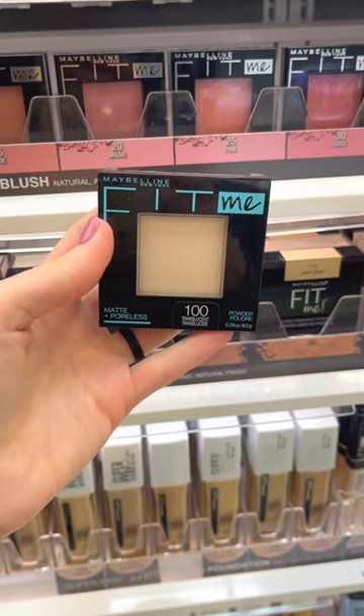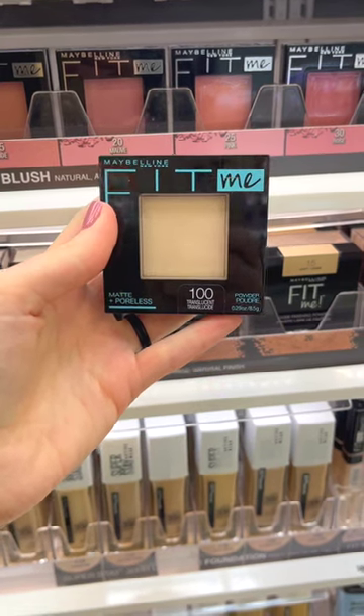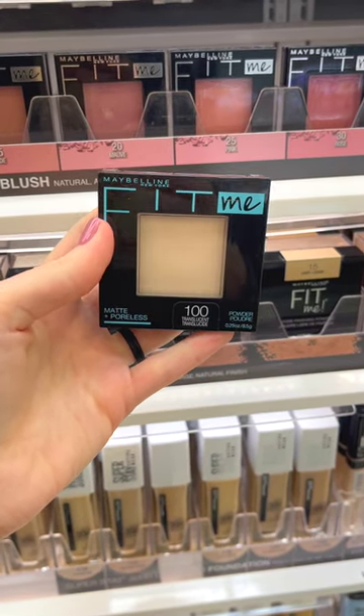The Maybelline Fit Me Matte and Poreless Press Powder has been my go-to for years. It's only $10, and it comes in 24 different shades. This is a really great powder for people with oily skin.